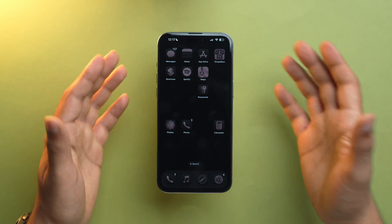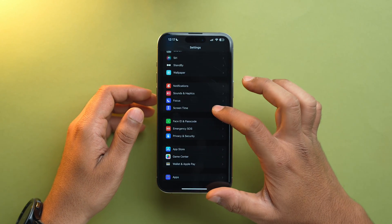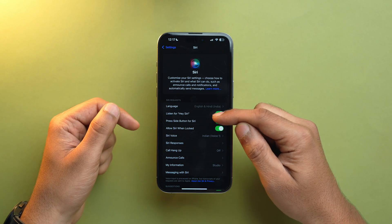Another thing that drains a lot of battery is your iPhone listening for 'Hey Siri' 24/7. I would recommend turning it off. Open the Settings app, scroll down to Siri, and toggle off 'Listen for Hey Siri.' Your iPhone won't be utilizing its microphone, thus saving a lot of battery.